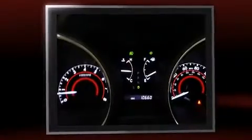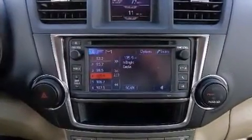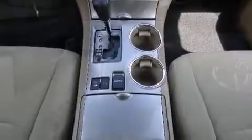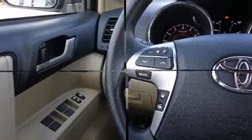It features an automatic transmission, all-wheel drive, and a 3.5-liter six-cylinder engine. All of the premium features expected of a Toyota are offered, including front and rear air conditioning, remote keyless entry, rear wipers, and cruise control.